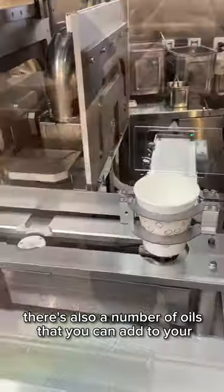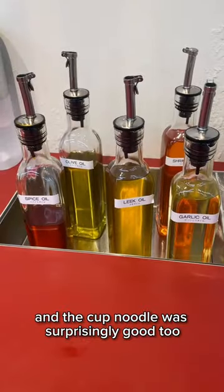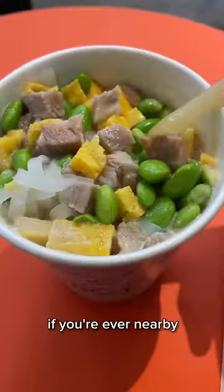There's also a number of oils that you can add to your cup noodle afterwards for extra flavor. It's a pretty fun and unique experience, and the cup noodle was surprisingly good too, so I definitely recommend checking it out if you're ever nearby.